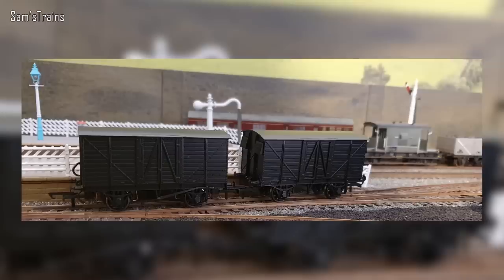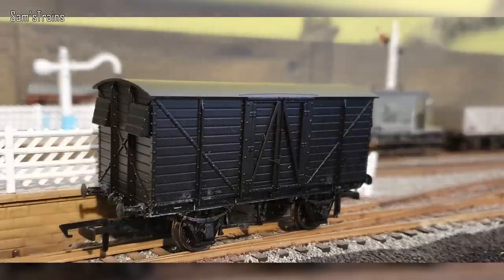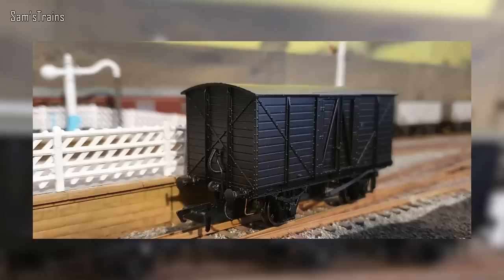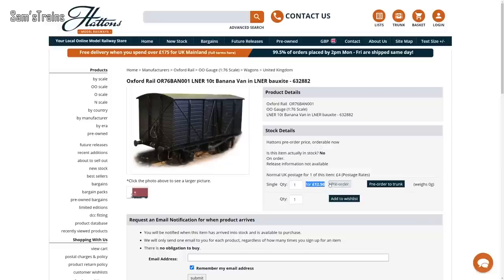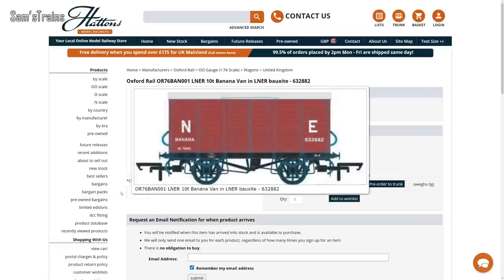As quite a big fan of Oxford Rail rolling stock, I wanted to share that Oxford have shown off a brand new sample of their upcoming GER goods and banana vans. This is going to be another highly detailed model and I don't believe we've ever had a box van from Oxford Rail before, so it's high time we got one. It sure is looking fantastic. Obviously this is not yet representative of the final product, but at just £12.50 from retailers, they're bargains. I'm definitely going to get a couple of those.